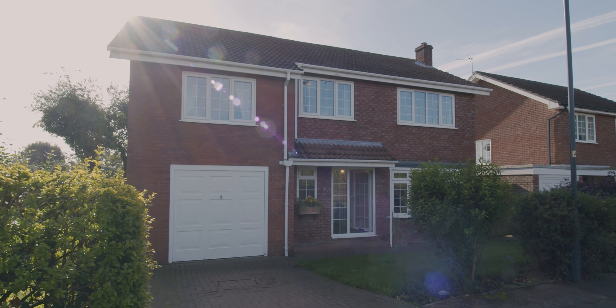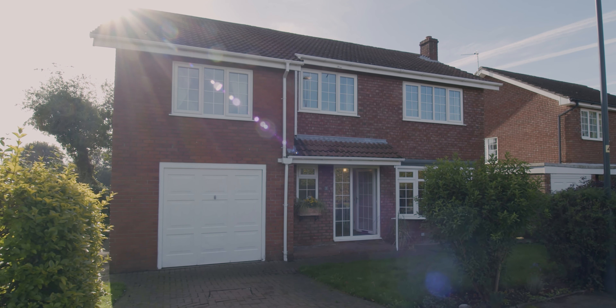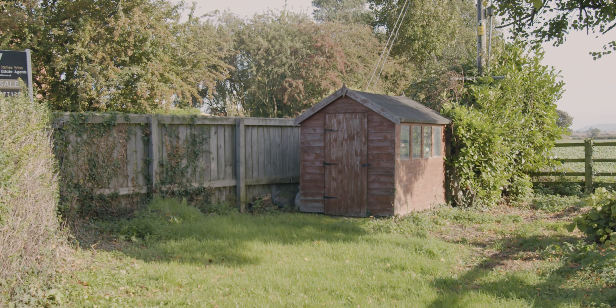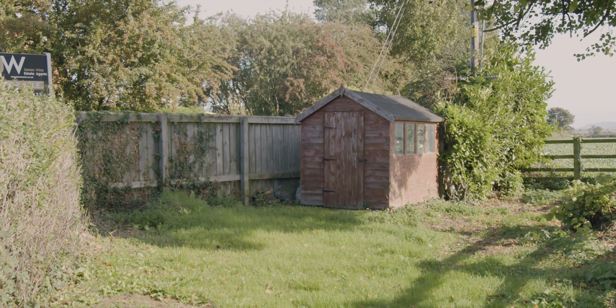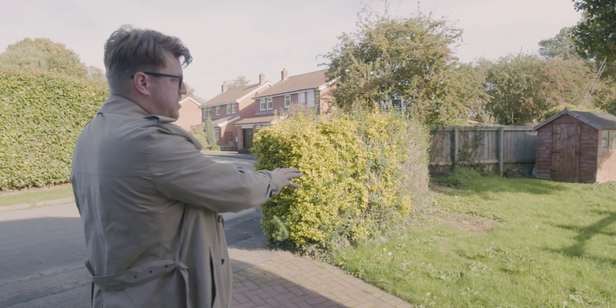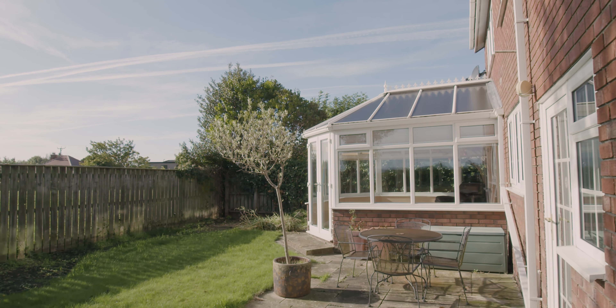We've also got a loft which has been boarded and lit, mainly used for storage. To the exterior, we've got a brick paved front driveway leading to an integral single garage, which could be converted to create more living space downstairs if needed. We've got a lawned garden, and also a really handy separate section off to the side of the property — if you did want to convert the garage, you could build another garage, summer house, or kids' play house there.